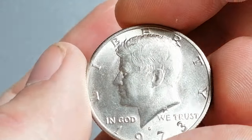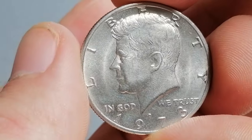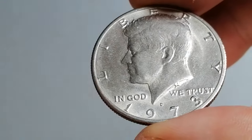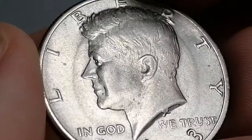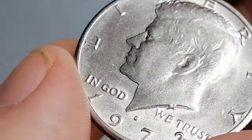On eBay, prices for the 1973-D Canada half dollar in lower mint condition generally range from $1.50 to $5, depending on the coin's appearance and whether it has been professionally graded. Coins with eye appeal and fewer blemishes tend to command higher prices.